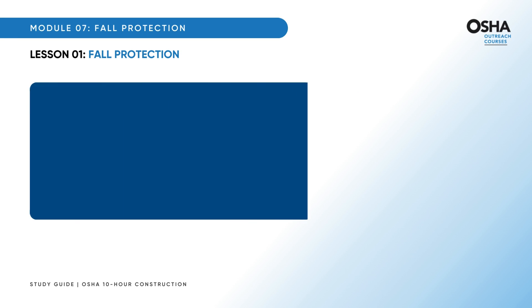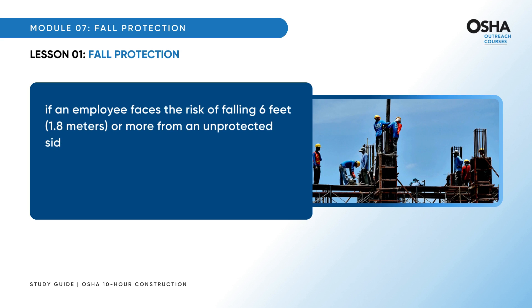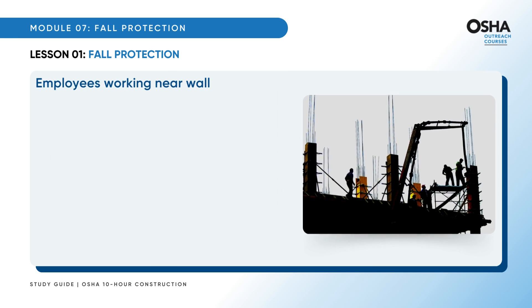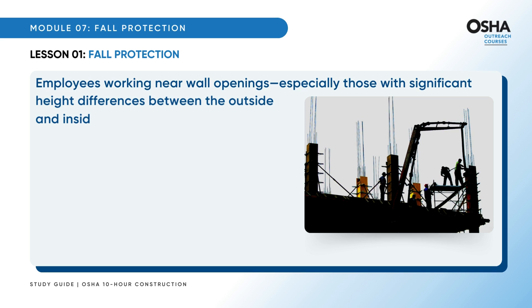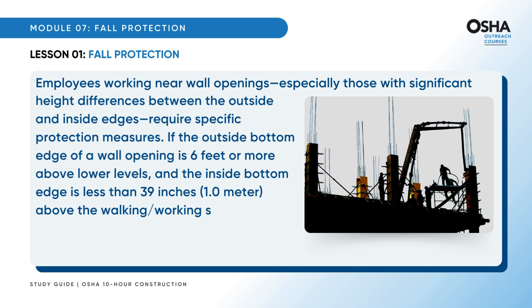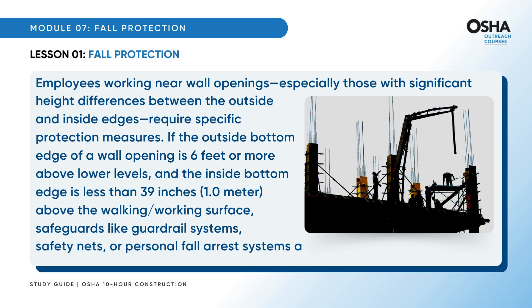If an employee faces the risk of falling 6 feet (1.8 meters) or more from an unprotected side or edge, it's imperative for the employer to provide a safety net, guardrail, or personal fall arrest system. Employees working near wall openings with significant height differences also require specific protection: if the outside bottom edge is 6 feet or more above lower levels and the inside bottom edge is less than 39 inches (1.0 meter) above the walking or working surface, guardrail systems, safety nets, or personal fall arrest systems are non-negotiable.